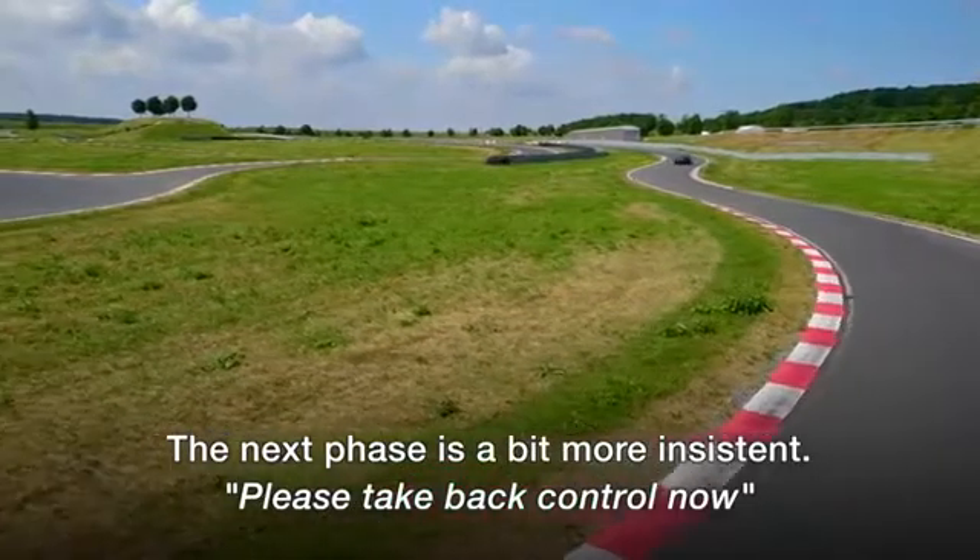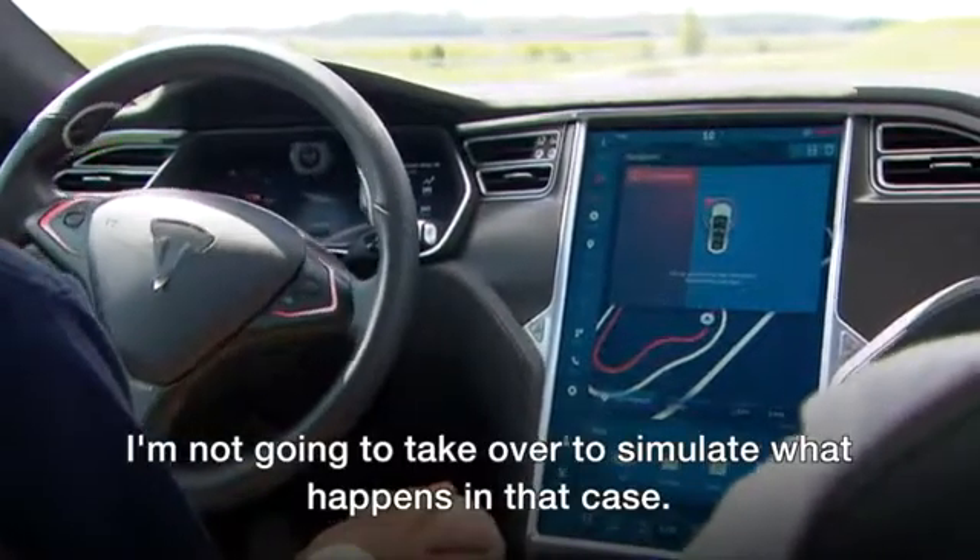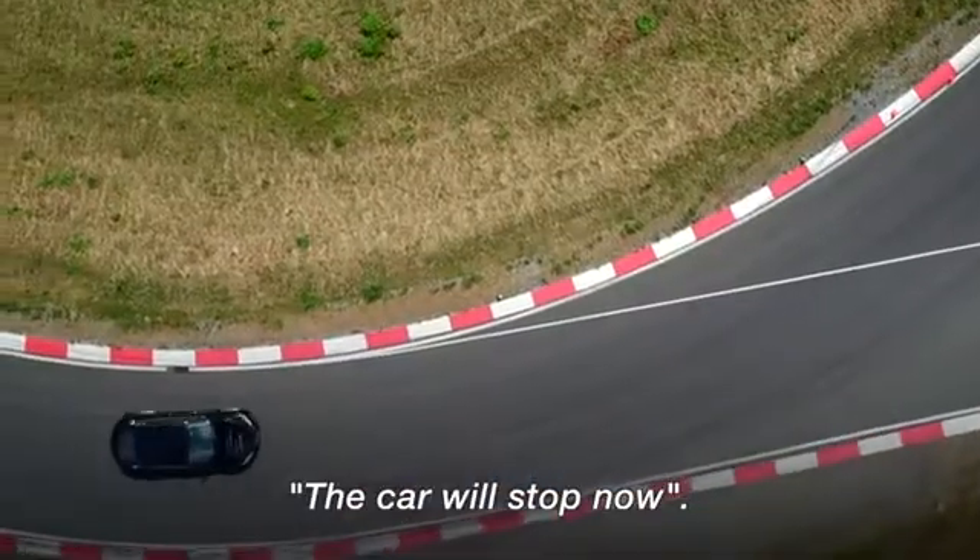The next phase would be more insistent: you need to take back control now. I'm not going to take over, to simulate what happens in that case — the car will stop now.